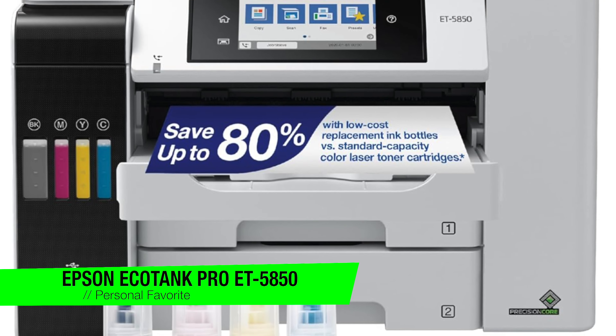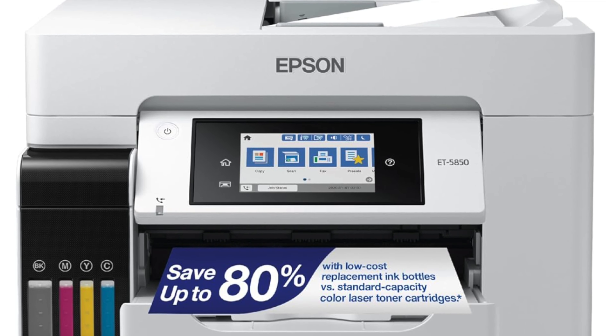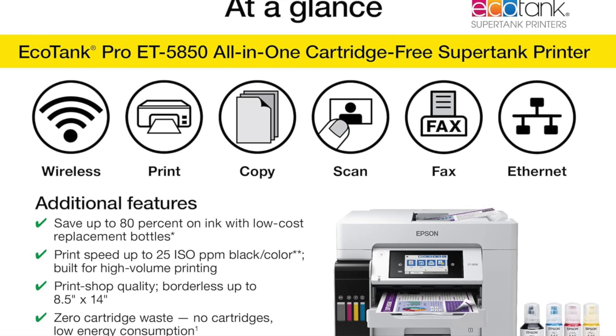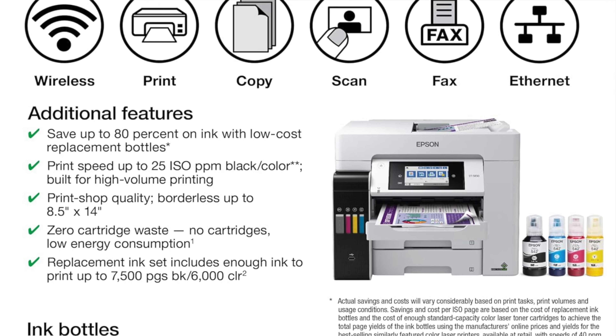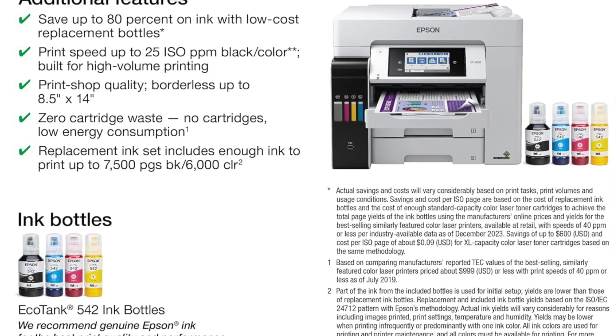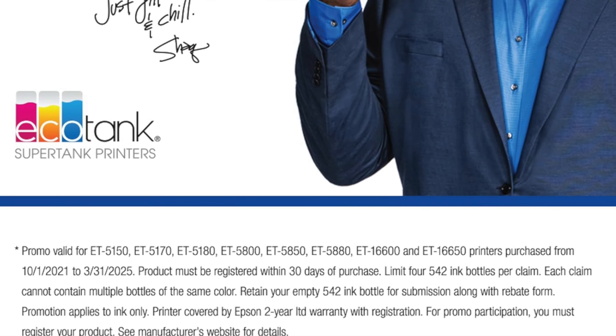The first one on the list is going to go to my personal favorite — this is the Epson EcoTank Pro ET5850. Gather around, tech aficionados and paper-jam phobics alike, because we're diving into the world of printers and this really reigns supreme in my opinion. Not just any inkjet mind you, but the kingpin in a button-down, primed to streamline your printing.